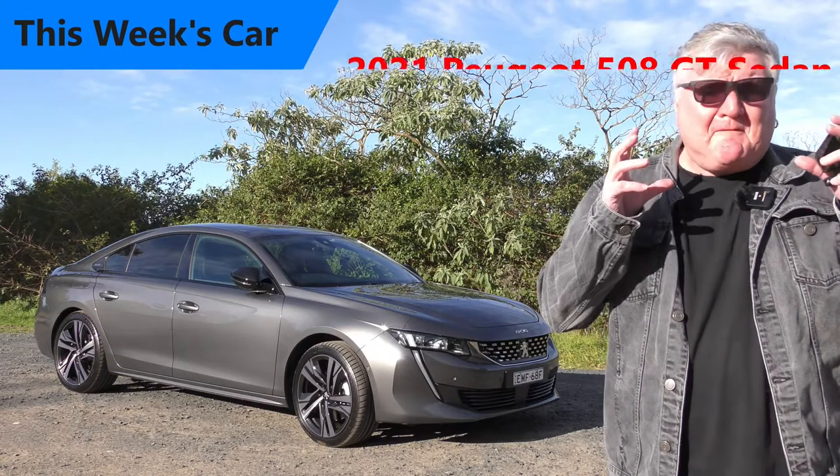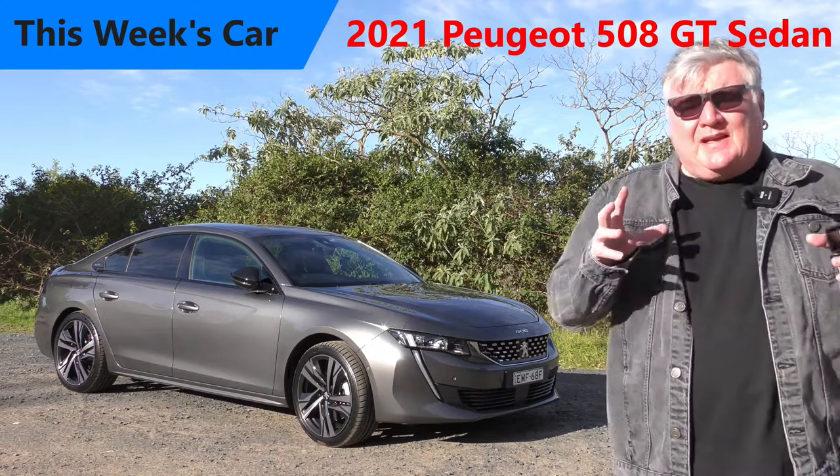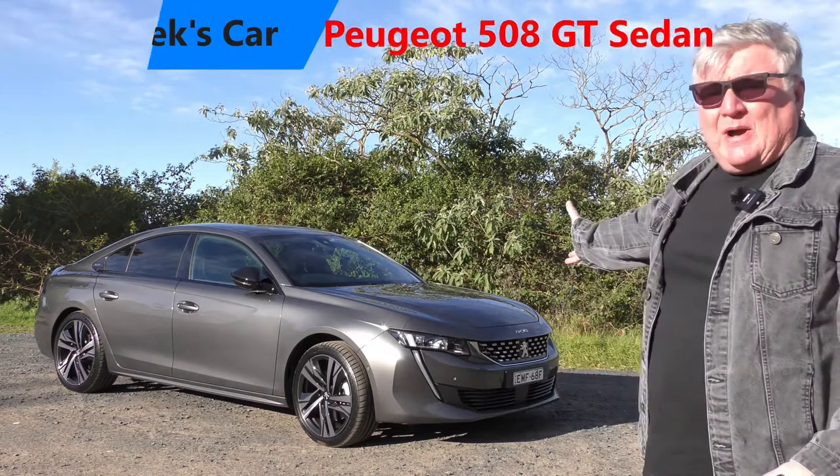This week we're revisiting one of my favorite cars of all time and I'm going to tell you why. It's the Peugeot 508 GT.